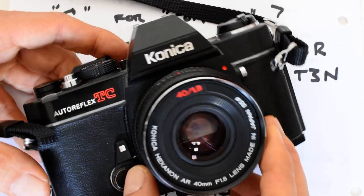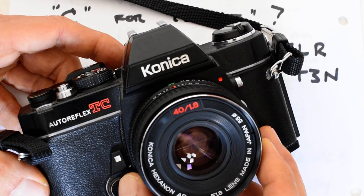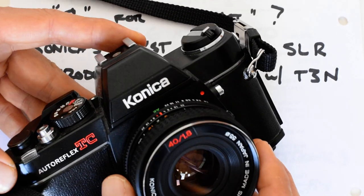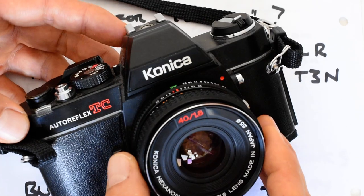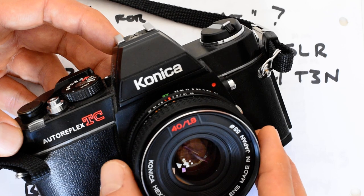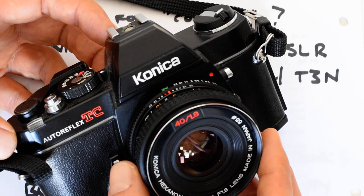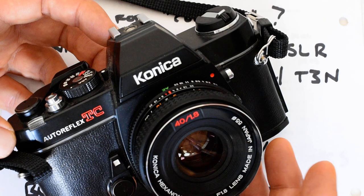I bought this camera less than a year ago and I've put about 10 rolls of film through it since purchase. It's really grown on me — it's a nice, compact camera. In fact it is the most compact SLR I own. I really enjoy it, and I want to make the case for the Konica Auto Reflex TC.